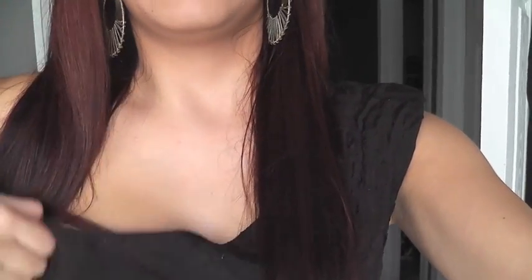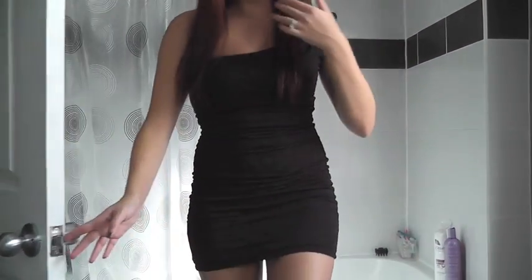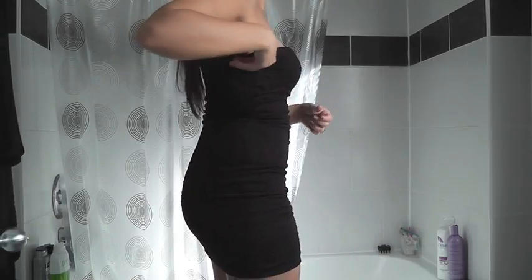My lips — I just threw something on, I don't even know what it is. And these earrings. And then my dress — I have a feeling I'm gonna be doing this all night, but I don't have a really good strapless bra.